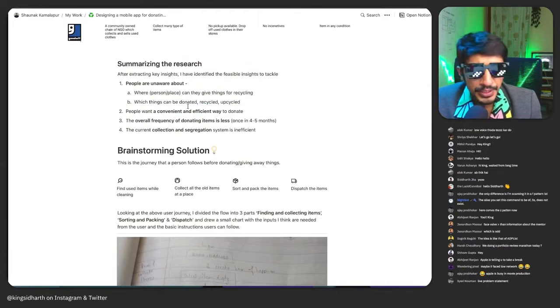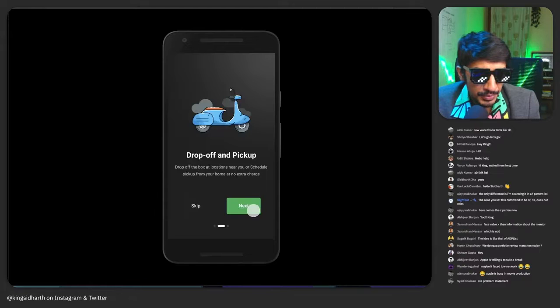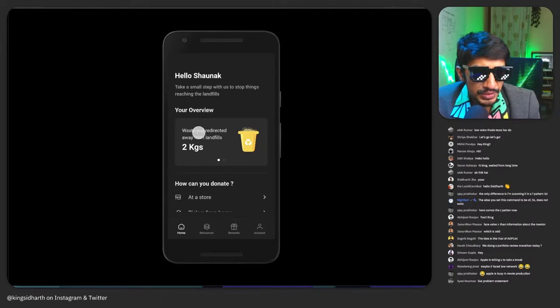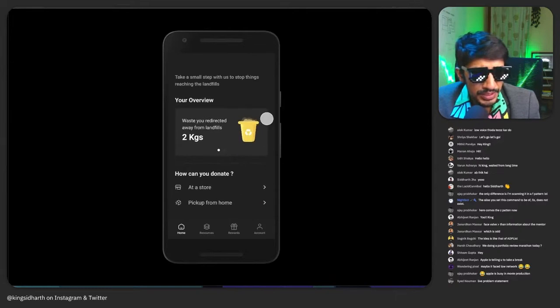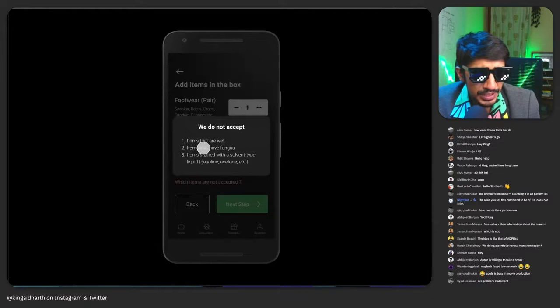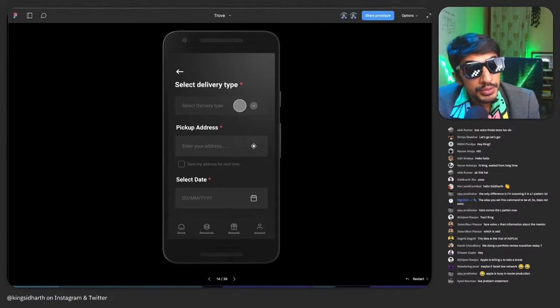Key insights from primary research: everyone owned more clothes and footwear than needed — that validates the assumption. 80% of them would only notice they have extra things when they clean. That's a great summary — people are unaware, and where they can conveniently donate or recycle isn't clear. Now the prototype: create a box, put everything in it, somebody comes to pick it up, and you get rewards. Your waste is redirected away from landfills.